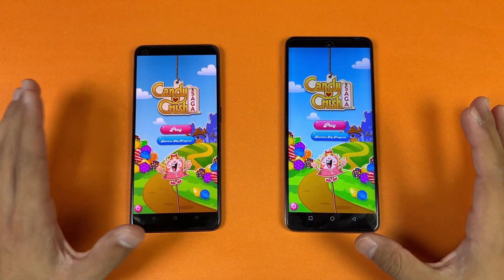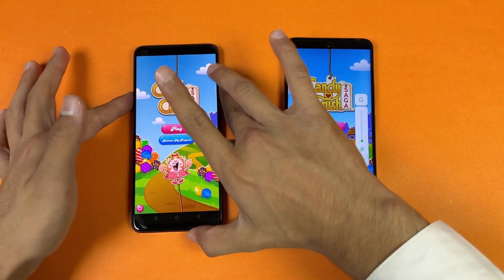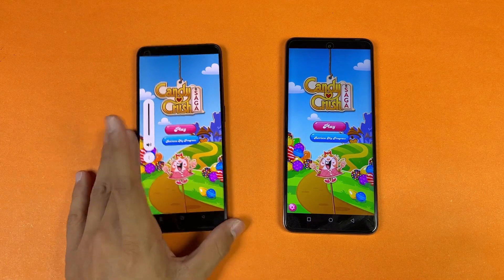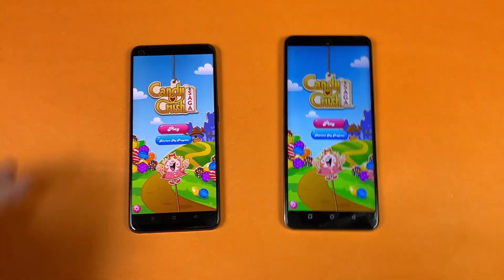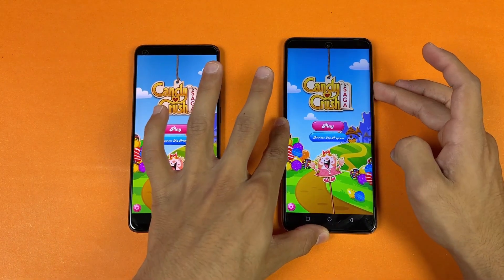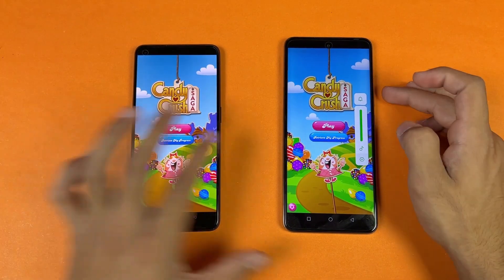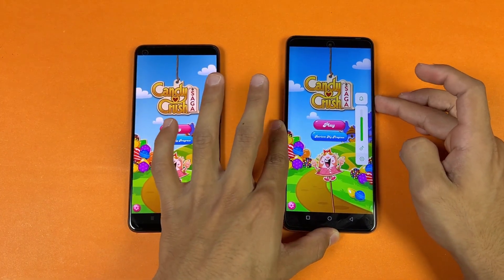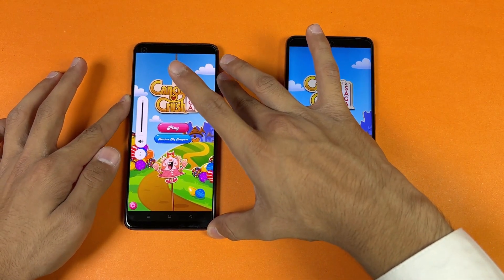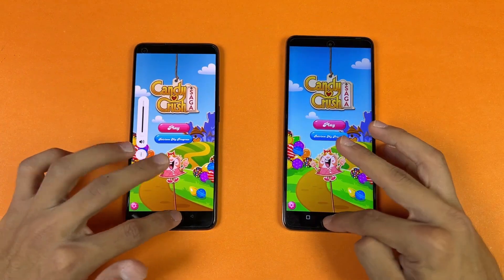Now checking out a game — opening Candy Crush Saga: Snapdragon 680 versus Dimensity 900, and they come out exactly the same. Now let's hear the speakers — here's the Oppo at single speaker max volume. The single speaker is really good on the Oppo. The Infinix has a noticeably worse speaker, so the Oppo is the winner in that area, but still only a single speaker on both.